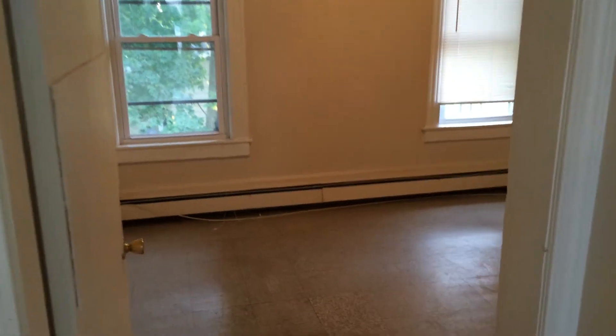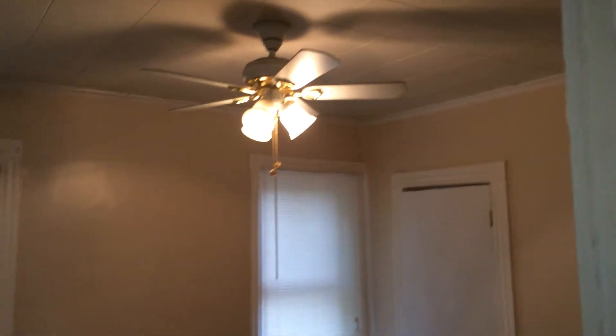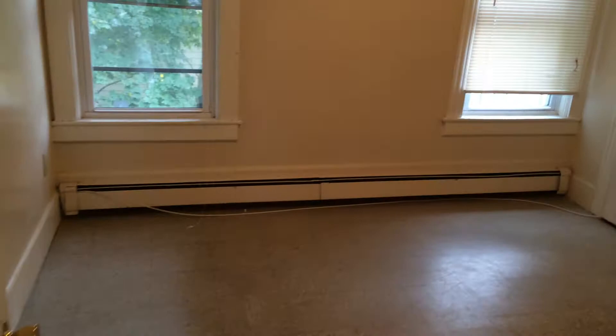Here's the first bedroom. To give you an idea on the size, you could easily fit a king size bed in here, no problem. Also a ceiling fan above and laminate flooring once again.